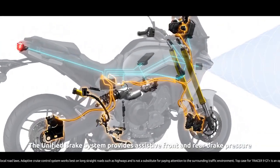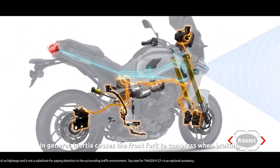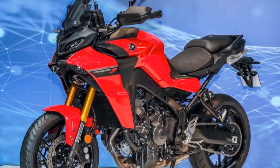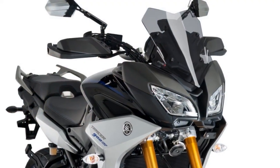5. Optional features — some of the touring features, such as hard saddlebags, are optional extras, which can add to the overall cost of ownership. 6. Limited passenger comfort — while the rider enjoys a comfortable seating position, passenger comfort may vary, especially on longer rides.